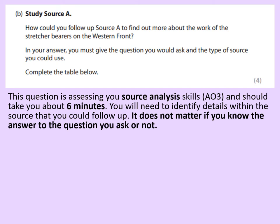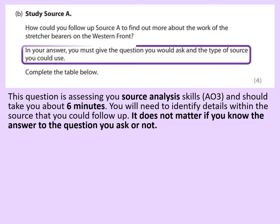You'll need to identify details within the source that you could follow up. It does not matter if the question that you ask — you know the answer to it or not. You could just as easily ask a question that you've got no idea what the answer is, or ask one which you know exactly the answer to. The examiner will never know and it just doesn't matter. In your answer you must give the question that you would ask and the type of source that you could use. Bear in mind it's only worth four marks so definitely don't spend too long on this.